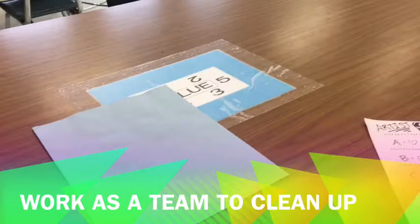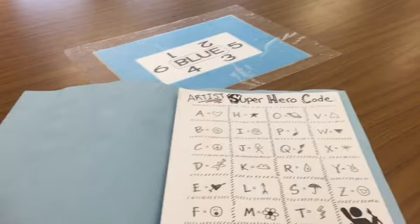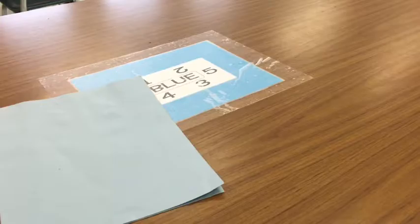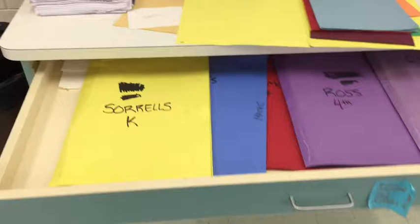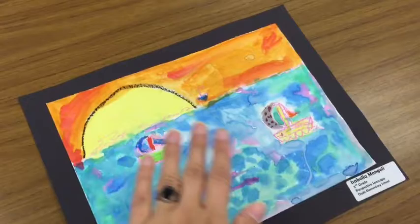When it's time to clean up at the end of class, each table has a folder where you can put any dry projects. You'll take your project and put it inside your table folder when it's time to go. Then make sure you do your cleanup job and your table looks clean and empty. The project collector is in charge of taking the folder to the back counter, where I'll have your classroom folder open. You'll put your table folder in to join the rest, and they go inside the drawer that matches the day you have art class.